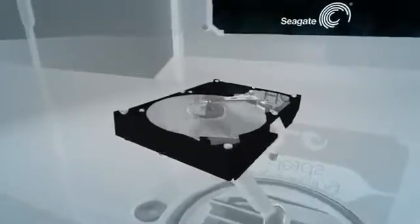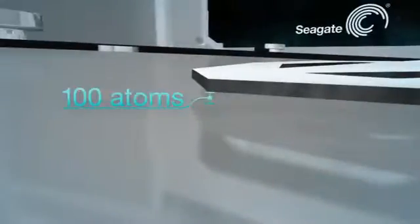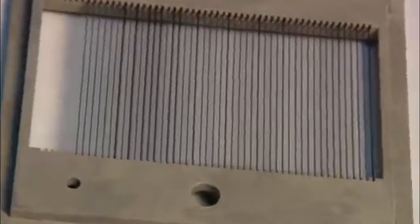All of the information stored on a hard drive travels through the recording head. This tiny electromagnetic wonder hovers less than 100 atoms above the disk — a gap 100 times thinner than a sheet of paper — reading and writing information on a surface spinning up to 15,000 revolutions per minute. To build these advanced recording heads, silicon wafers are sectioned into increasingly microscopic pieces and attached to mechanical arms called suspension assemblies.